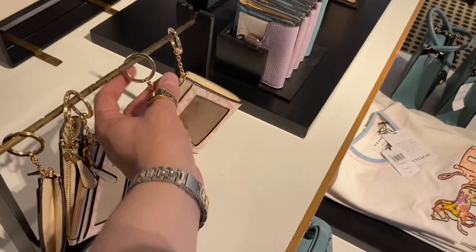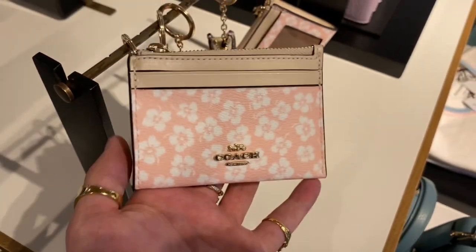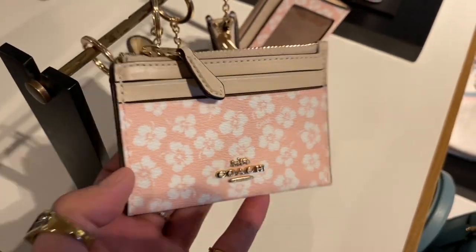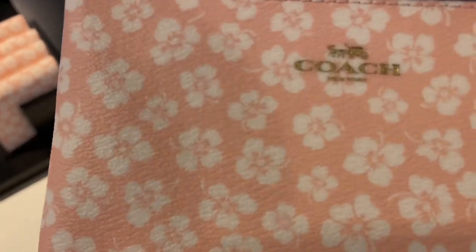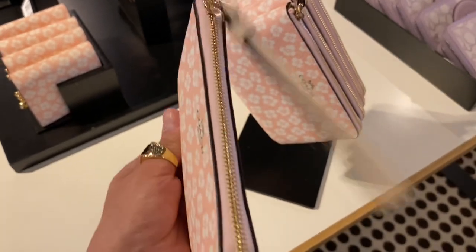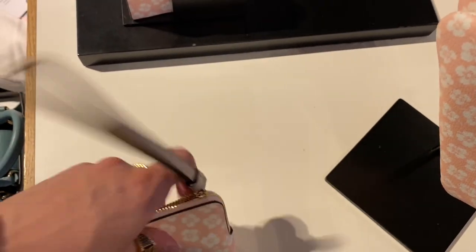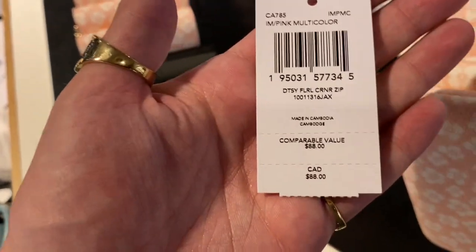Beside the wallets we have the Mini Skinny ID cases with the Graphic Ditzy Floral print, looking cute. For some reason they decided to put those locked on a bar — I don't want to have to manhandle the station to get to the goods. Here we also have the Corner Zip Bracelet with the Graphic Ditzy Floral print. I don't love how the Coach logo is embossed on there — they could have done it a little deeper — but it's still really cute and very girly. Not my aesthetic, but my aesthetic is one-handing handbags for the rest of my life. $88 Canadian.